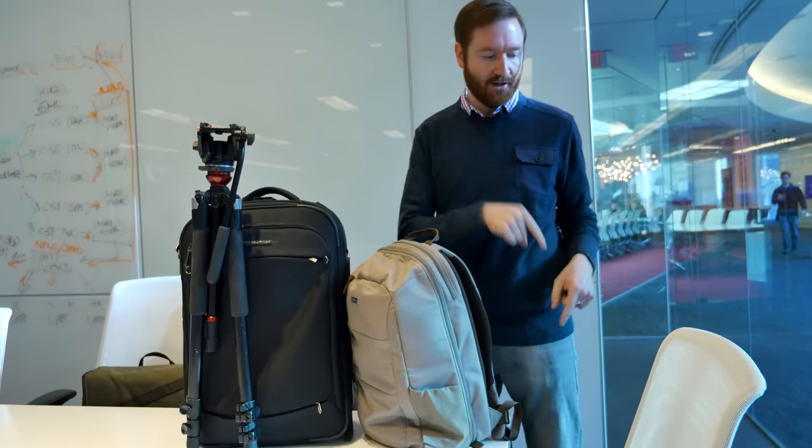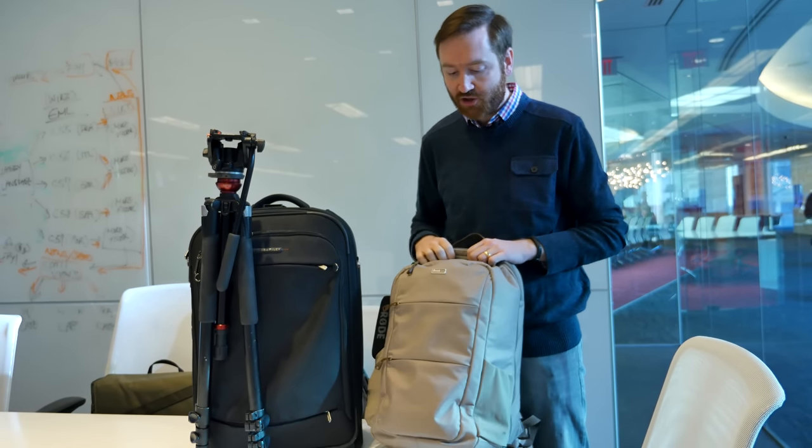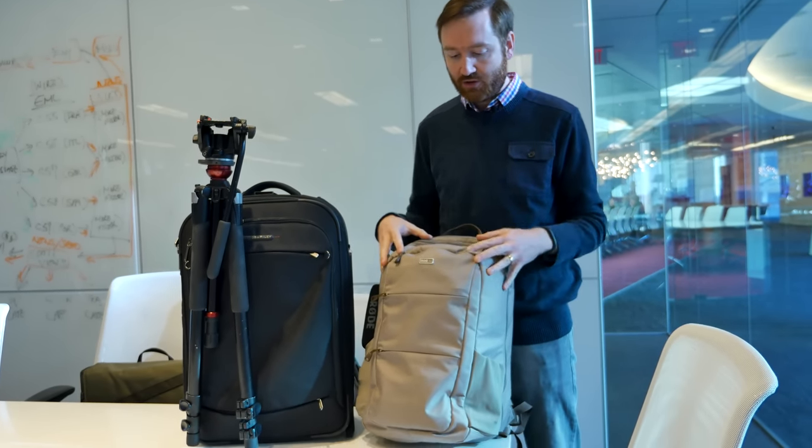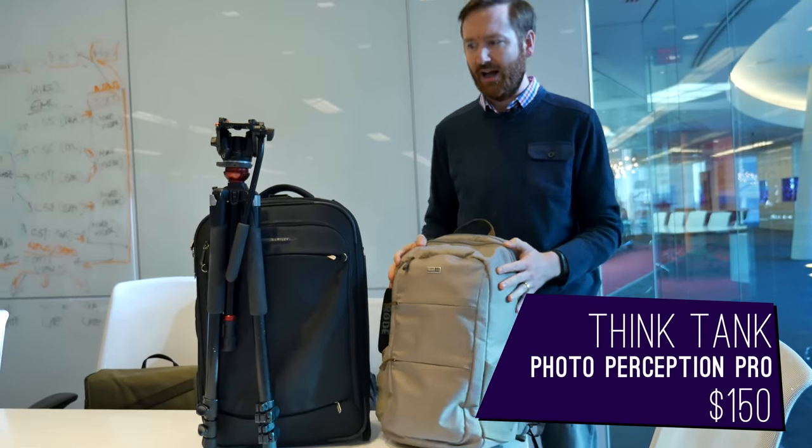Hey indie filmmakers, Griffin here. I just got back from a trip to Los Angeles and Las Vegas where I shot some videos you can check out, but I wanted to talk about how I pack and specifically about this new bag I got — the Think Tank Perception Pro, and why I got it.